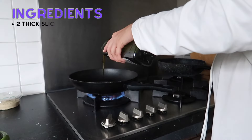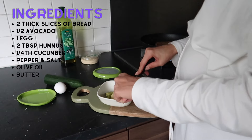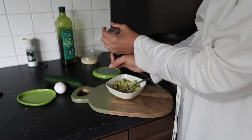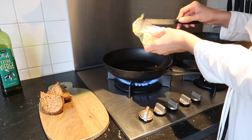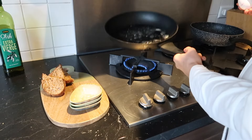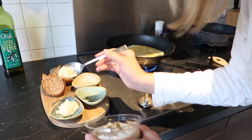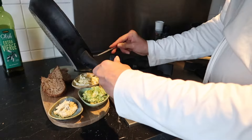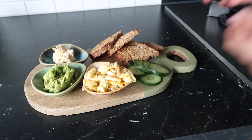Heat a pan with olive oil and add the bread to toast it. Mash half an avocado and add pepper and salt. Put the bread on a platter and slice it in halves. Heat butter in the pan again and whisk an egg. Add the egg to the pan with pepper and salt and scramble it. Put some hummus on the plate and add the homemade guacamole, scrambled eggs, and cucumber. Enjoy!